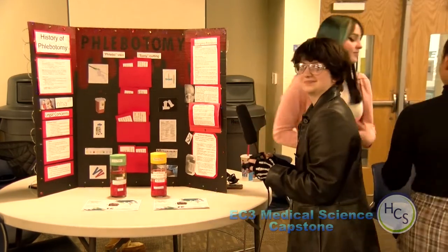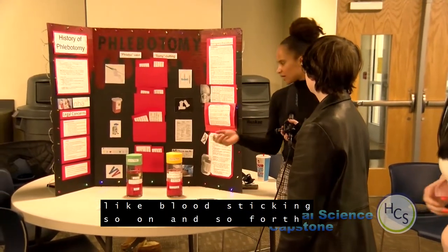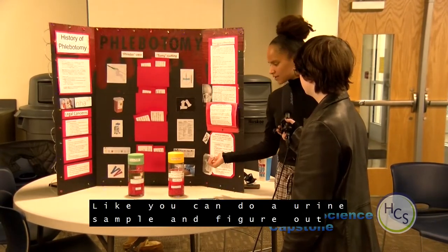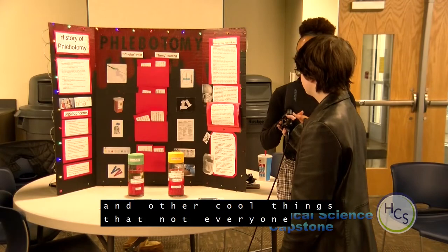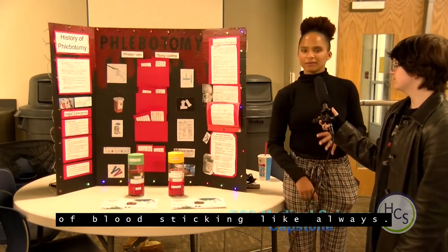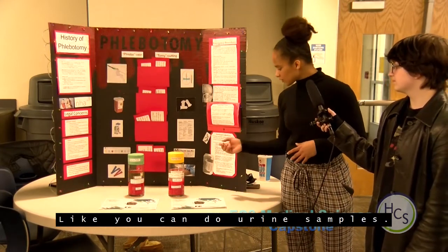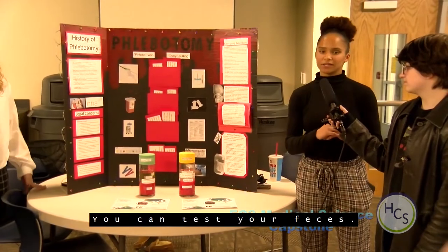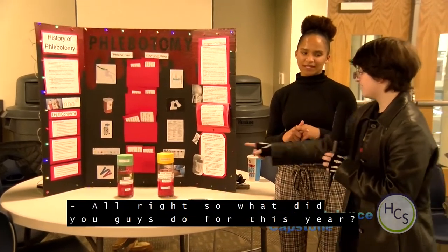I covered the fact that phlebotomy isn't just about blood sticking. This section shows everything you can test in your body that's not blood-stick related — like a urine sample. It shows all the different types of urine tests you can do, and you can also test feces to see if there's blood in it and other things. I think it's cool to know that phlebotomy isn't just blood and sticking.